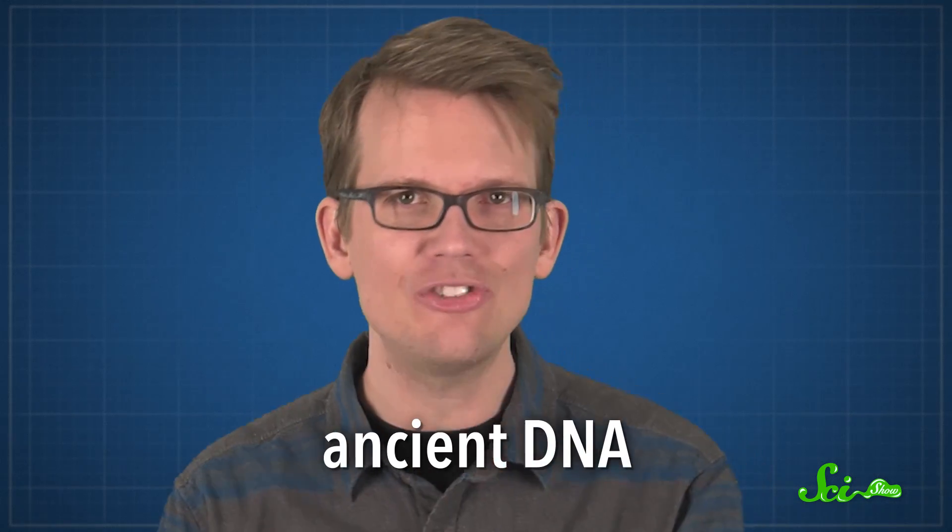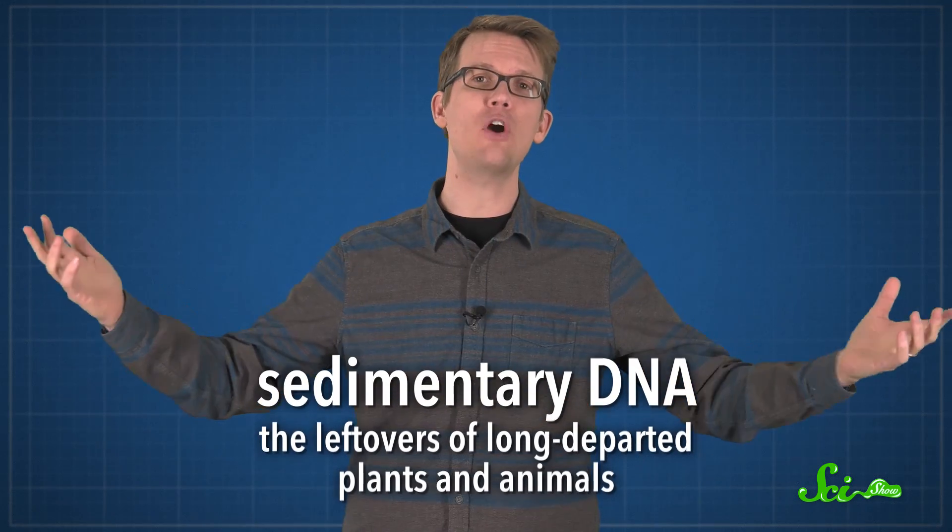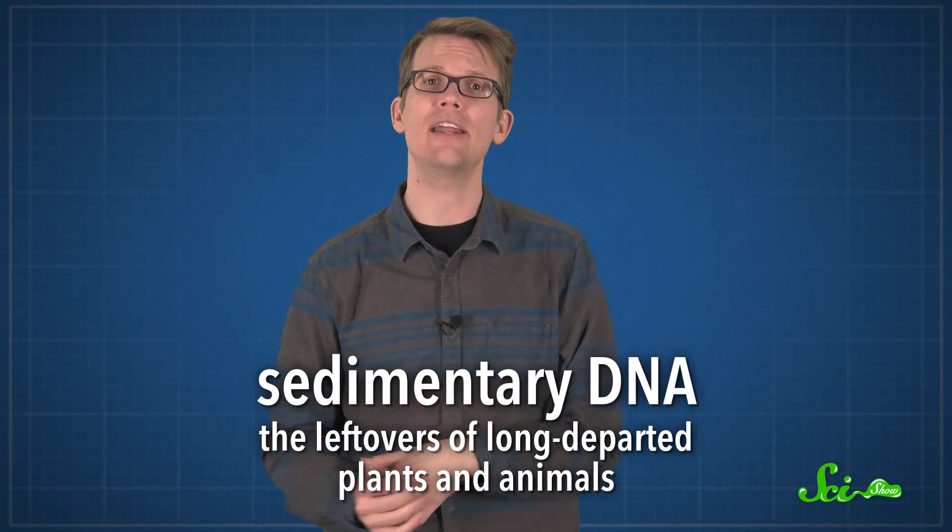I'm talking about ancient DNA. These little bits of really old DNA are in soil, as well as other places like ice and at the bottoms of lakes or oceans. Together, they are what scientists call sedimentary DNA. They are leftovers of long-departed plants and animals — sloughed off flakes of skin and pieces of hair, dropped feathers and eggshells, and fallen leaves.